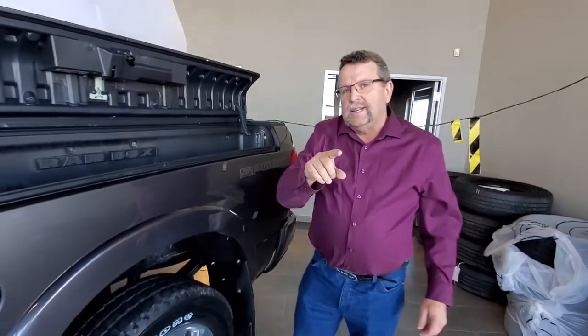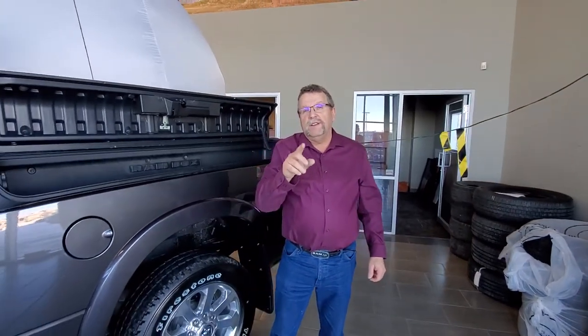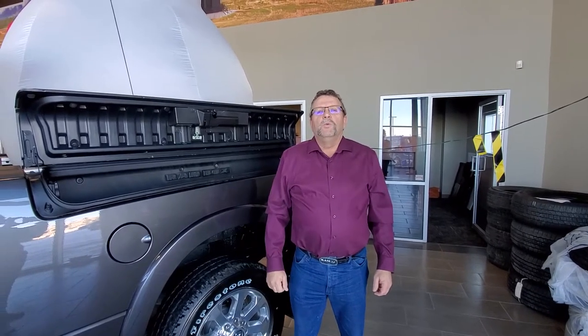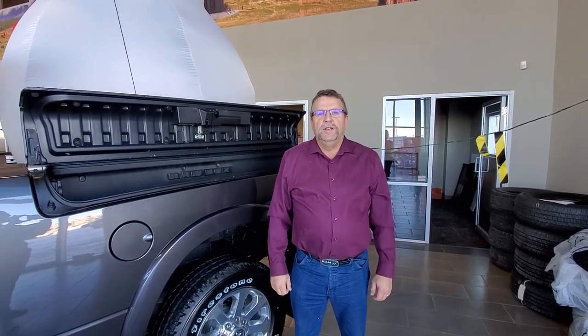Like I said, this is my last 2019 heavy duty 3500 Gas. This one here, until the end of the month, is $199 weekly — taxes and fees all included on approved credit.